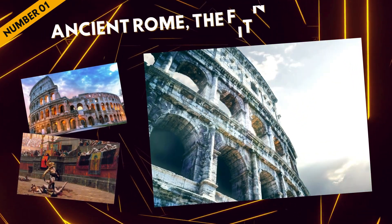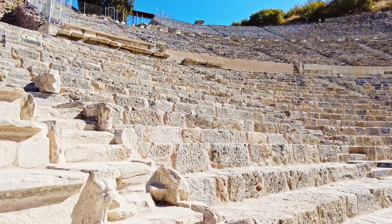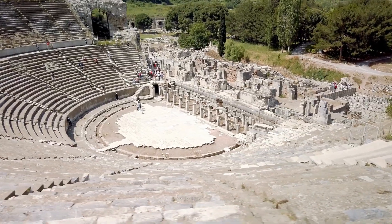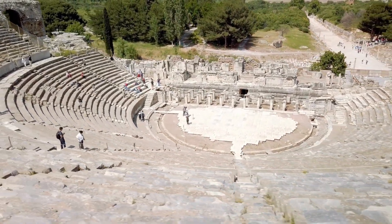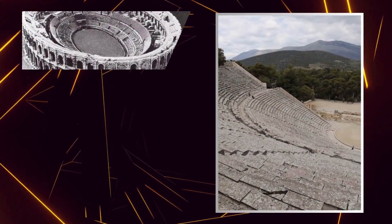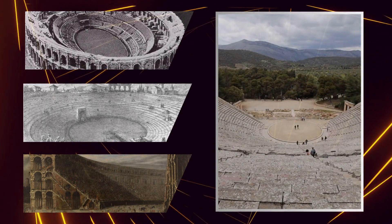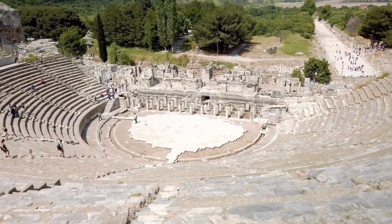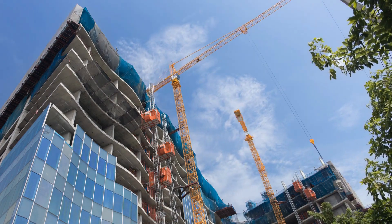At the number one spot, we travel back in time to ancient Rome. At the epitome of construction calamities, we have the Fidenae Amphitheater. In 27 A.D., the ambitious entrepreneur Atilius constructed the amphitheater hastily and with disregard for safety — instead of using a solid foundation, he opted for a wooden structure to save time and money. Tragically, during the inaugural games, the amphitheater collapsed, causing the death of over 20,000 spectators. This catastrophic event emphasizes the dangerous consequences of neglecting basic construction principles for the sake of expediency.